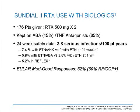What's interesting about this number is how low it is—essentially identical to serious infection rates in the long-term extension trials, and much lower than was seen in combined biologic therapies previously employed. When etanercept and anakinra were coupled, there was a 7.4% serious infection rate versus 0% with etanercept alone at 24 weeks. In a second trial, etanercept coupled with abatacept yielded a 5.8% versus 2.6% serious infection rate at one year. In contrast, the 3.8% rate in the Sundial trial is lower than the 5.2% seen in the REFLEX trial.